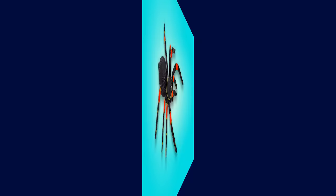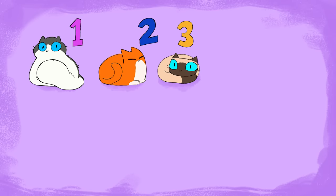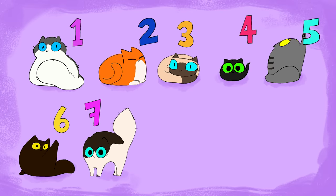A spider! Baboo! One! Two! Three! Four! Five! Six! Seven! Eight! Nine! Ten!